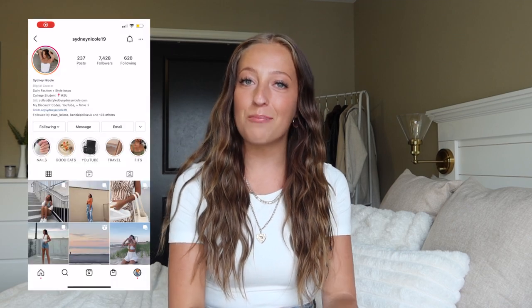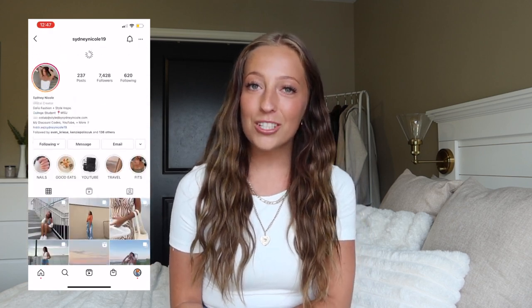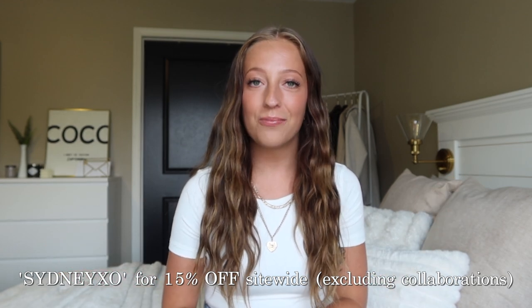Hello everybody, welcome or welcome back to my channel. If you're new here, my name is Sydney Nicole and I am so excited to be back with another White Fox try-on haul for you guys. I picked up so many amazing pieces, everything from cute tops, jeans, activewear, loungewear, and so much more.